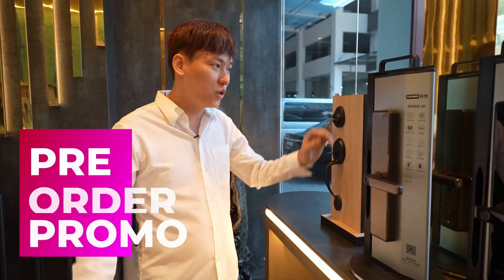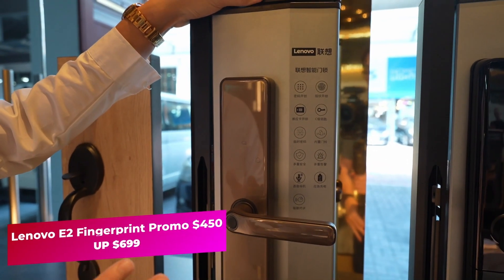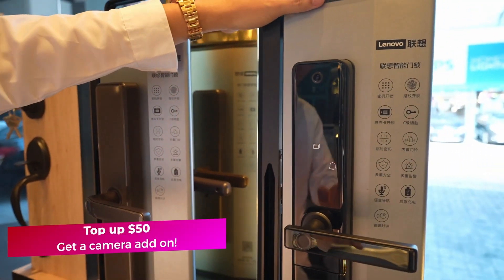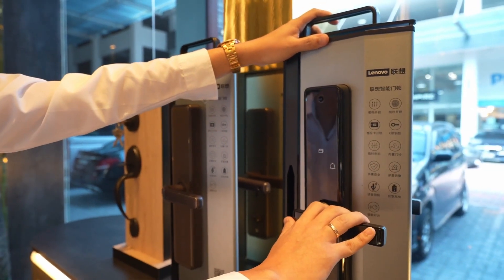We have a pre-order promotion for our Lenovo locks. First is the E2 fingerprint mortise lock, selling at $699. During this event, the pre-order price is $450. You can top up $50 more to add the camera function, making it the E3, with a pre-order price of $499.